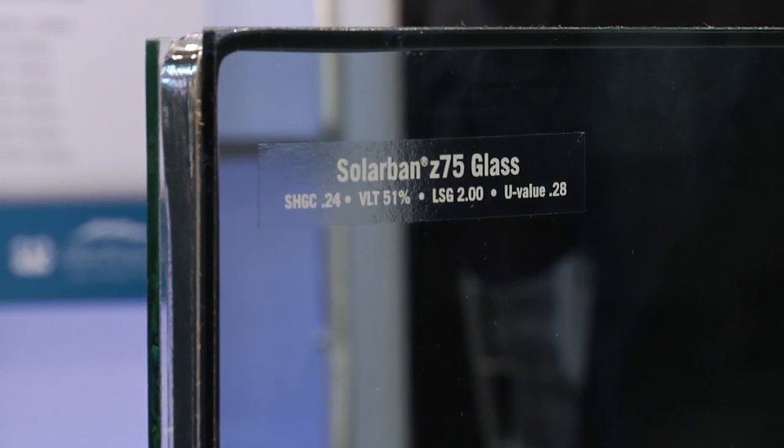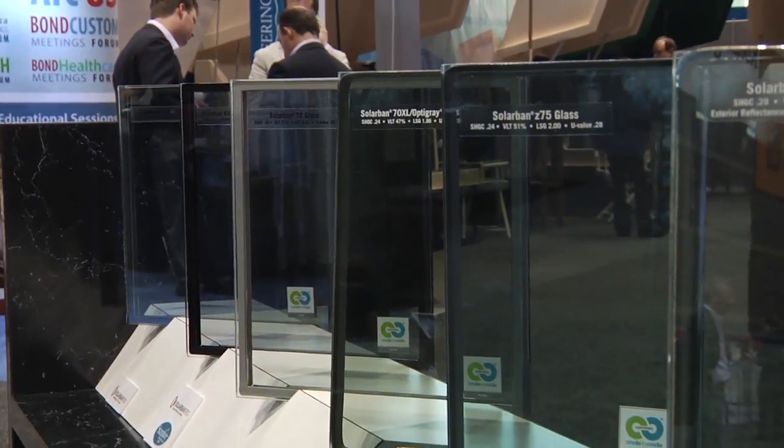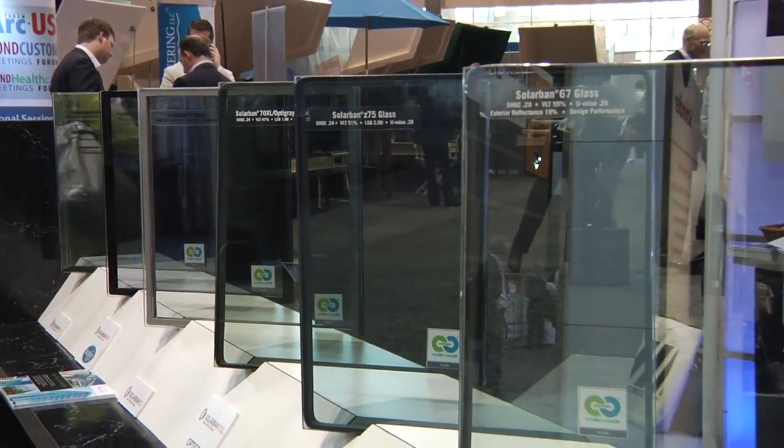Two new exciting things we're introducing here at AIA. One is our SolarBand Z75 glass. This is a product we've had available internationally for the last couple of years, with great projects around the globe, especially in Asia. We are now introducing it in North America. It is a progression in solar control performance over our SolarBand Z50. It has a very neutral, high visible light transmission with a very subtle blue shade, giving a cool gray appearance.